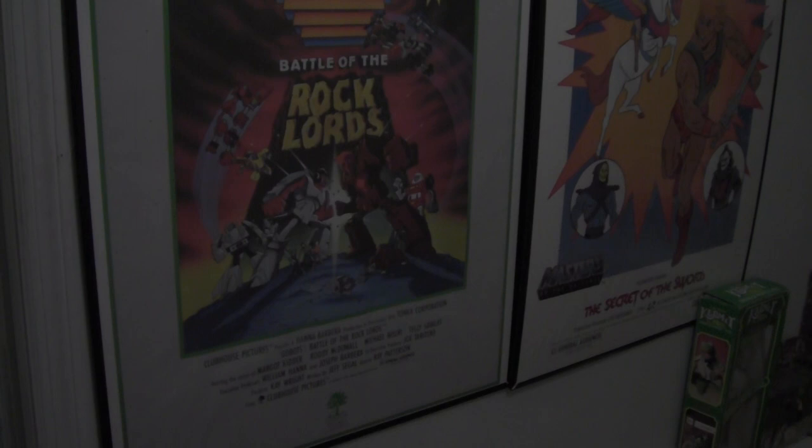Hey guys, Duval here from toyworldorder.com, wishing you, your family, your friends, and everyone a very happy holidays and a Merry Christmas. This is my gift to all of you, the faithful viewers, the amazing fans, and the wonderful friends that I've made over the years who have clamored and screamed to see my collection. I give you a complete guided tour of the man cave — every shelf and every toy line.